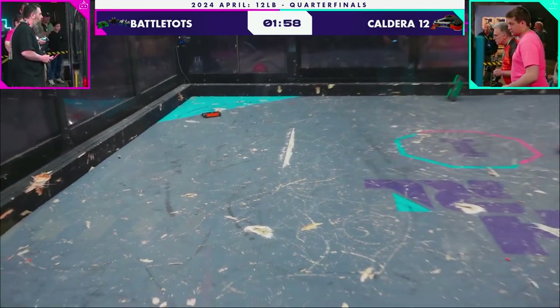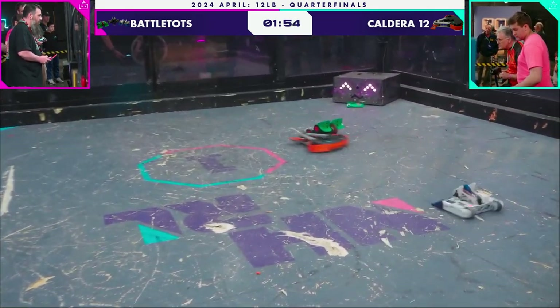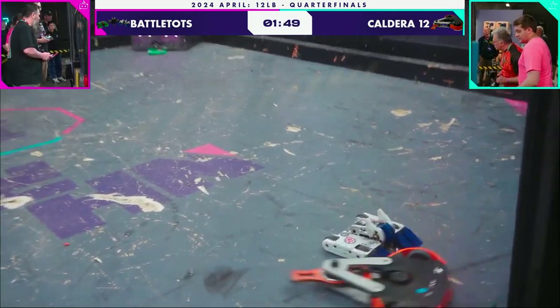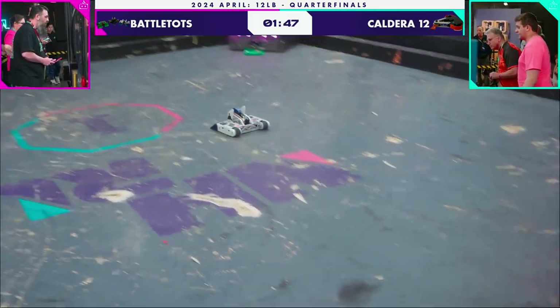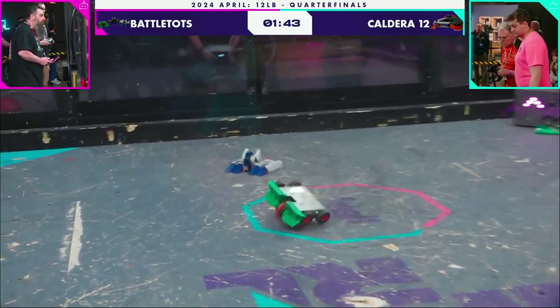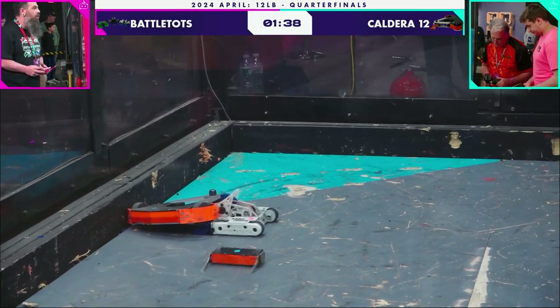Although now I'm seeing Same Force's weapon does appear to be down. Caldera 12's weapon is intermittent — you can see when it makes contact, it slows down. Something is wrong with that weapon. And typically you see just absolute bulletproof reliability from Glenn Boxall and Caldera 12.